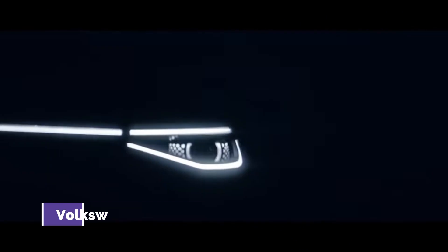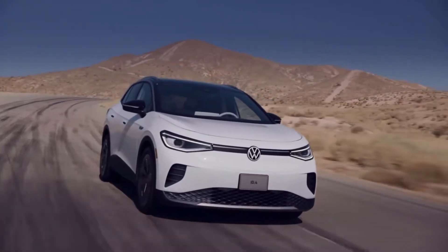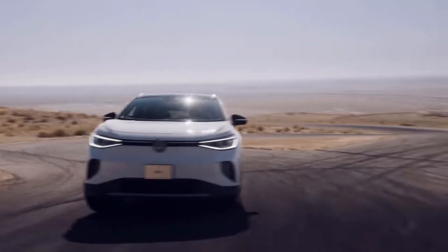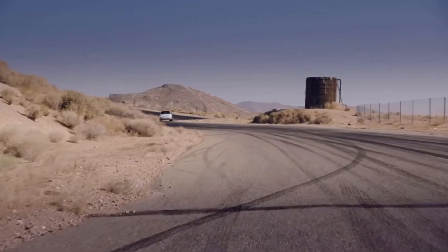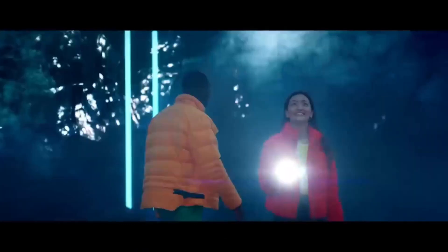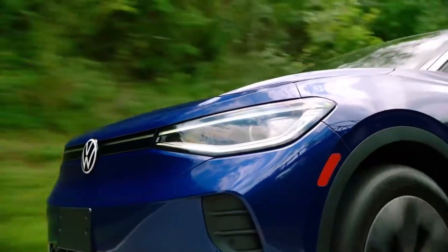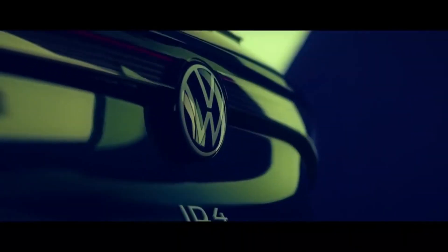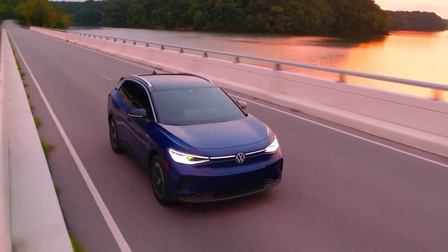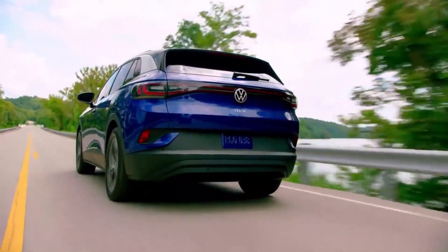Number 5 on our list is the Volkswagen ID.4. After just a single model year on the market, the ID.4 enters 2022 with hugely significant updates. To reach more buyers, a new base trim is made possible by moving production to Chattanooga, Tennessee, dropping the price from around $40,000 for the 2021 model to around $35,000 for the 2022 model. Volkswagen is also introducing a more powerful all-wheel drive version with 302 horsepower, while the standard rear-wheel drive model makes 201 horsepower and has an estimated range of 250 miles.